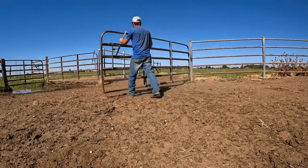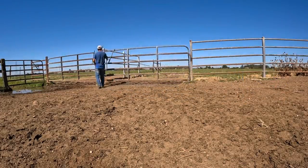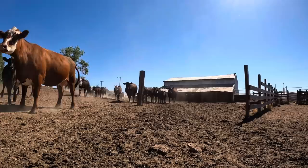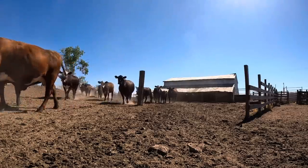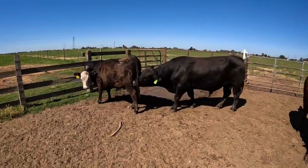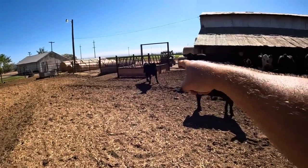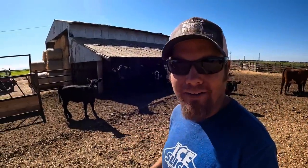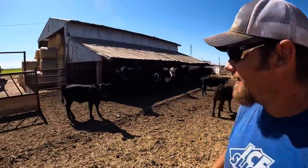Well, that was easy. A lot of times when they see me walk out here to close the gate on them they know that I'm up to something and they all come running, but not the case today. I think we know who the chosen one is — you can see how she's holding her back foot up in an unnatural way, that's her.